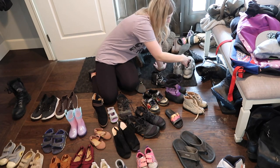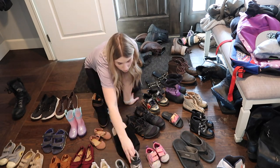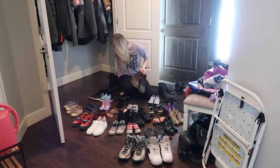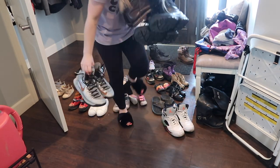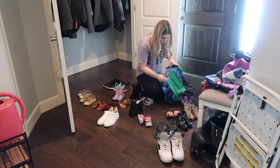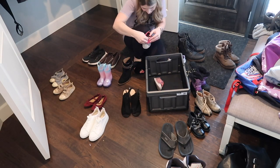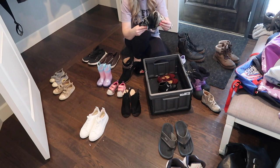Now that I have all of the shoes and boots and sandals out of the closet, I want to go through and pair everything up — make sure all the shoes have a pair, otherwise there's no point keeping them. I'm going to get all of the shoes that no longer fit Grayson and Quinn and put them in a bag for donation. Anything that no longer fits Rowan I'll put in a separate bin to hand down to Quinn. I'll also put all out-of-season shoes in a bin to store for the upcoming season.